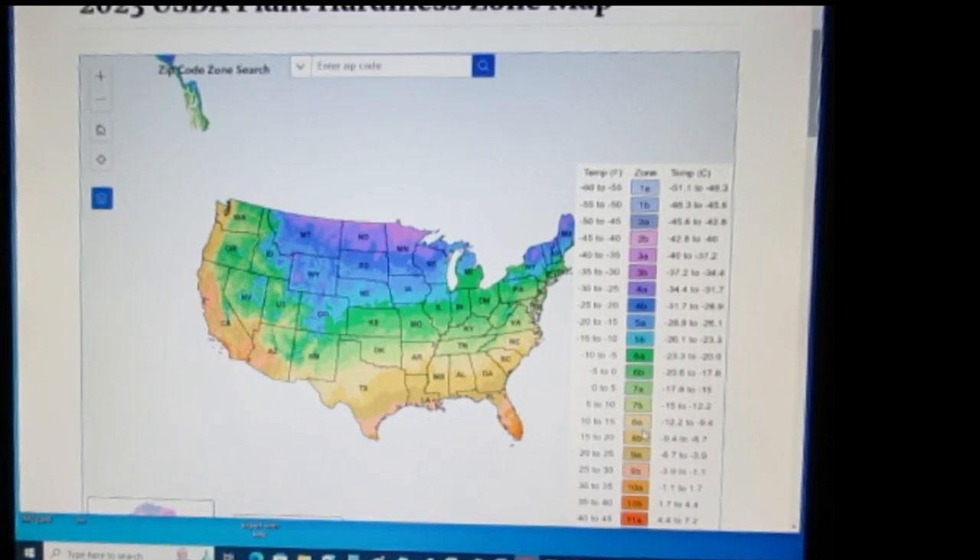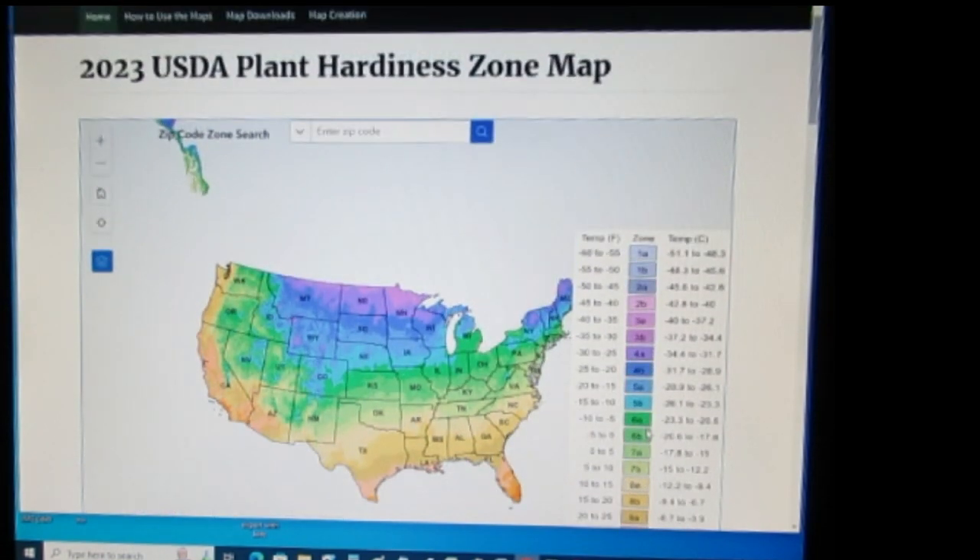I have some good news today — could we get a drumroll please? Hi, it's Elise. I'm glad you stopped by. The USDA has just released their 2023 plant hardiness zone map.